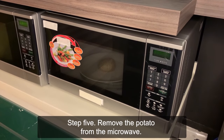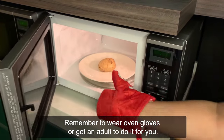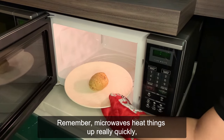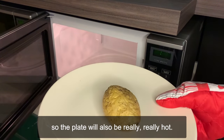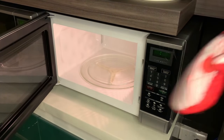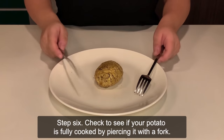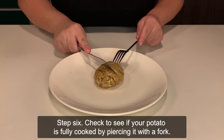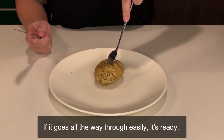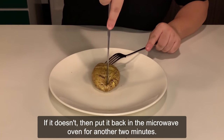Step 5: Remove the potato from the microwave. Remember to wear oven gloves or get an adult to do it for you. Microwaves heat things up really quickly, so the plate will also be really, really hot. Step 6: Check to see if your potato is fully cooked by piercing it with a fork. If it goes all the way through easily, then it's ready. If it doesn't, put it back in the microwave oven for another 2 minutes.